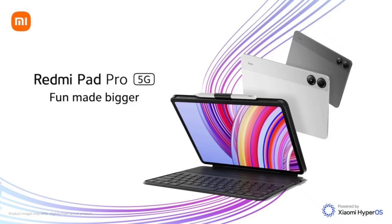The Redmi Pad Pro 5G includes an 8MP rear camera and an 8MP front camera, an in-display fingerprint sensor, and an infrared sensor. It features quad speakers with Dolby Atmos support and dual microphones.